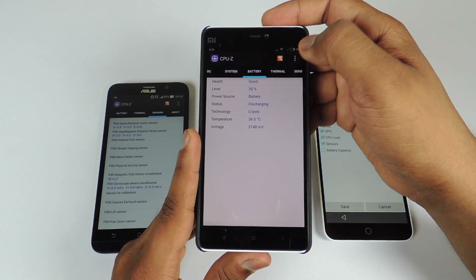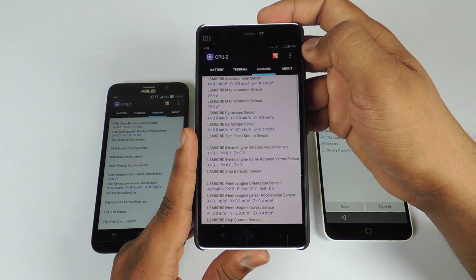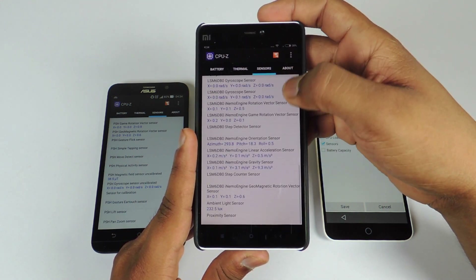Here is the battery related information for the Mi4i. You can also pause the video and take a look at the sensors on the Mi4i.